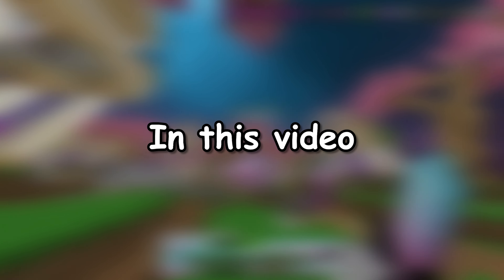What's up Minecrafters, Koala here. In this video, I'll be going over all the Hive's pets and mounts of 2023.